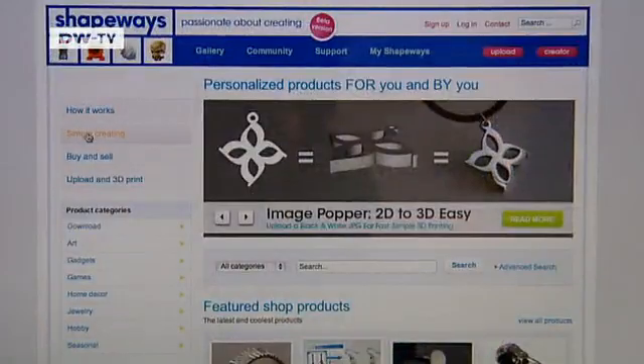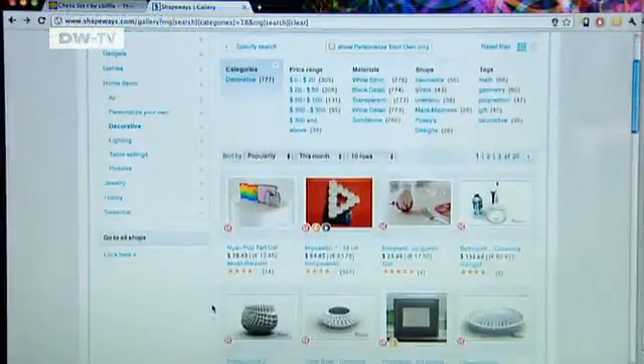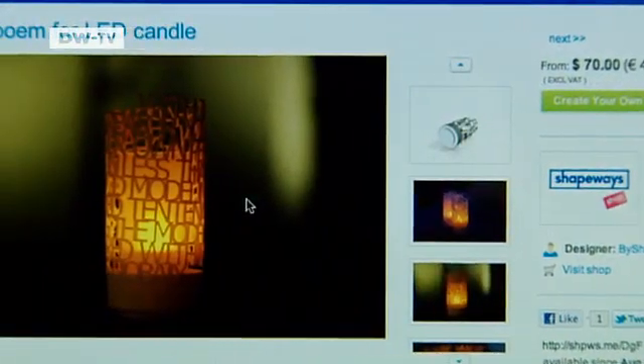Companies like Shapeways in the Netherlands are already putting the idea into action. Customers can modify a design or create their own and upload it to the company for printing.